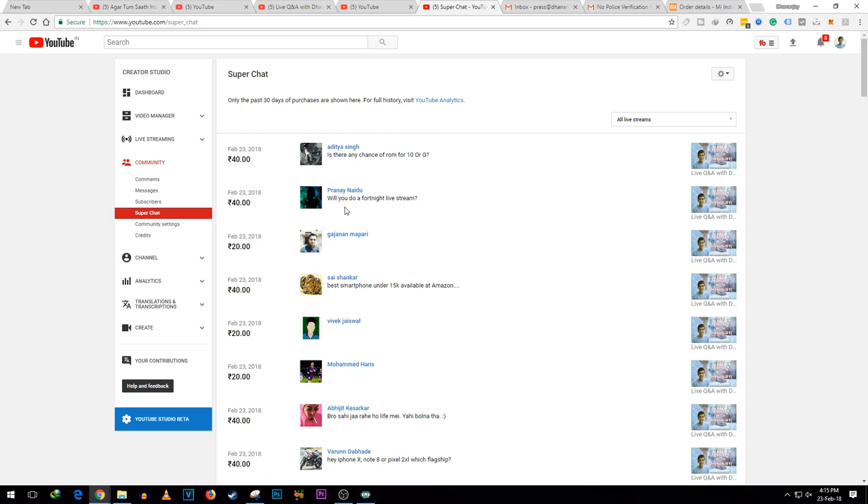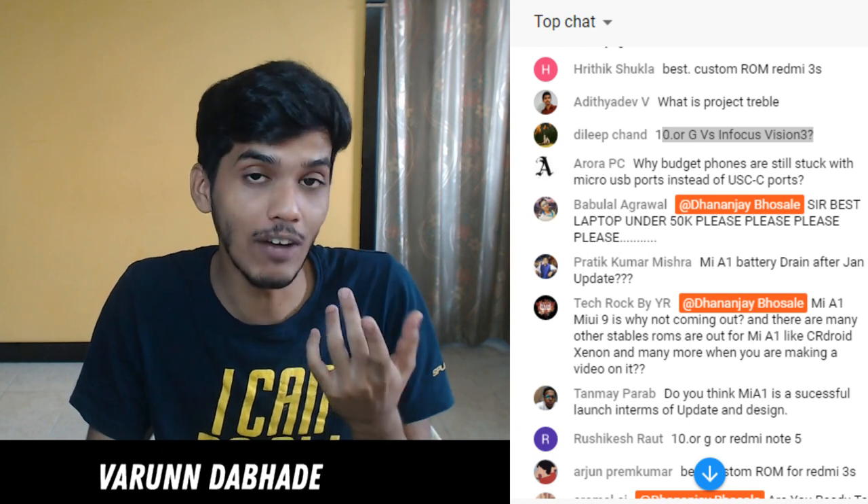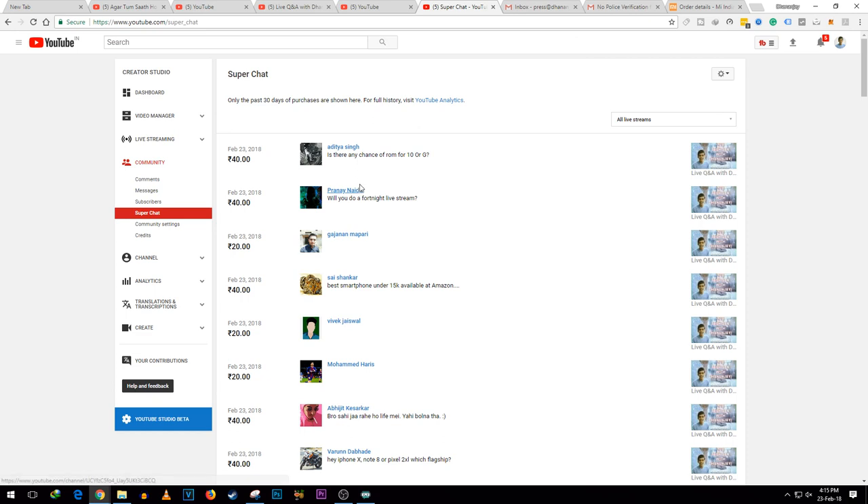Regarding a Fortnite live stream - unfortunately I will not be doing any type of Fortnite live stream anytime soon. I don't have the game and I don't have any plans to do that yet.